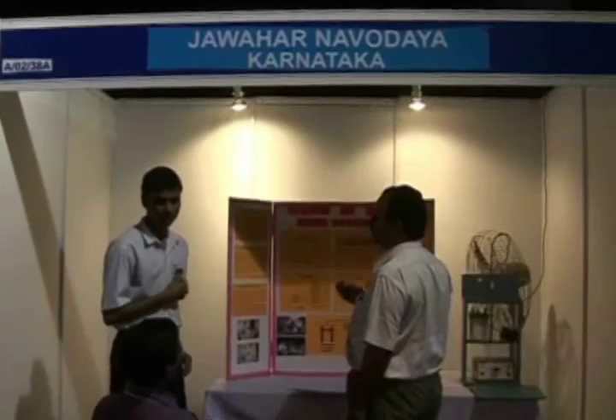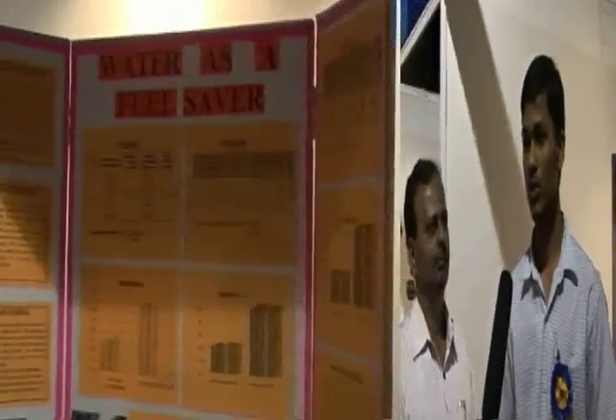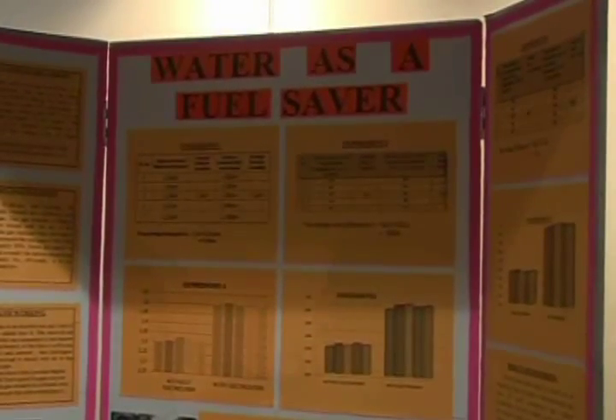I am Mantesh Vijay from Jain with Harvard and my project is on a two-wheeler vehicle, guided by Mr. Pulignath from Jain with Harvard PGT Chemistry. My project title is 'Water as a Fuel Saver.' There are five ways to improve the efficiency of the vehicle, and I have tried the first one: improving the quality of burn of the fossil fuel used.